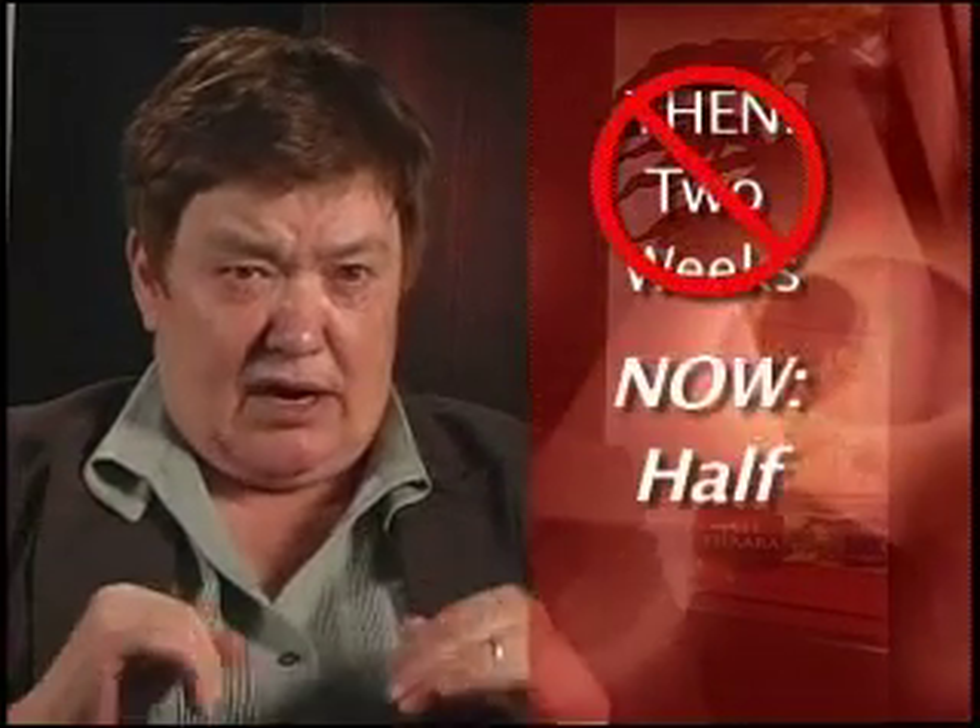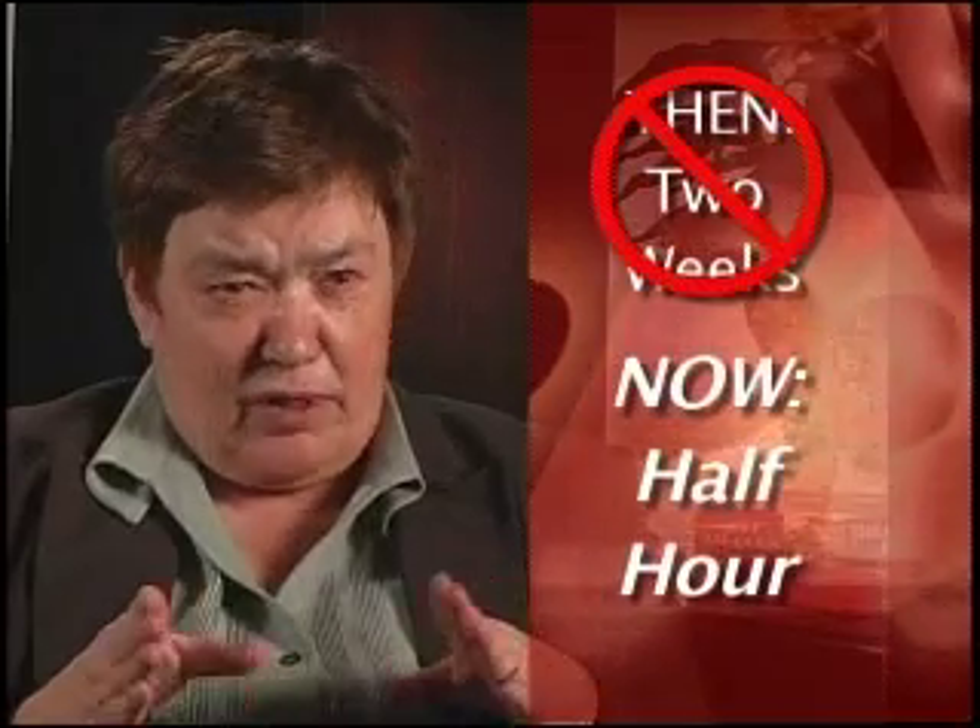It gets rid of all of the paper, eliminates the need to keep files. Where the whole process used to take two weeks, the process now has been scaled down to one half hour for the parent and the school district.